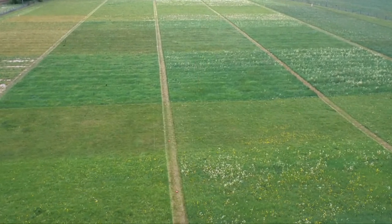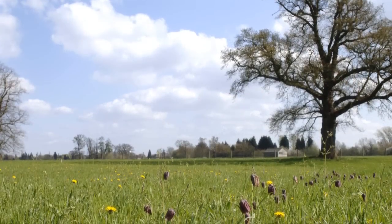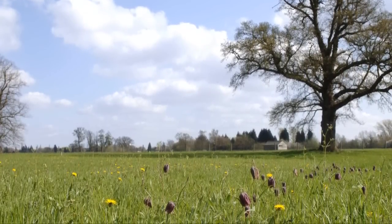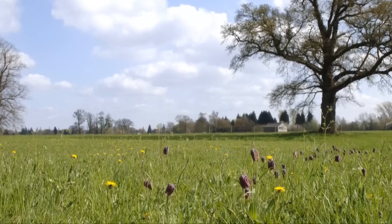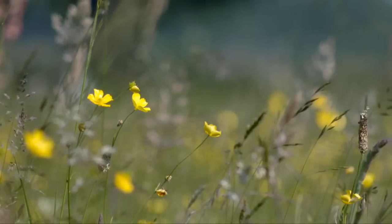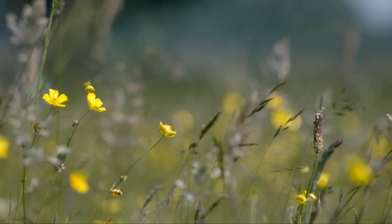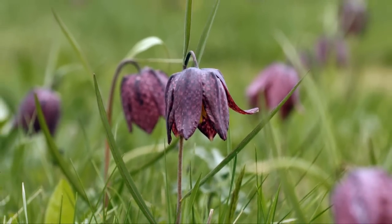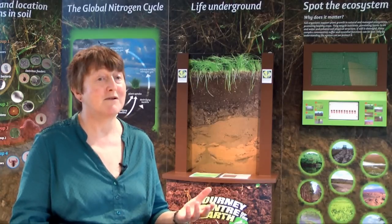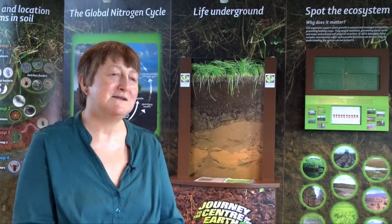Park Grass is important because the control plots have been maintained for 160 years with very good records. We know there have been no inputs — no animals grazed on them, no fertiliser added. We know what the temperature, rainfall, and sunshine has been, and which plants have been growing in this natural mixed grassland. So we have extremely good records of this site. People working around the world in different soils will be able to compare their soils to the Park Grass metagenome, and this study should help us monitor changes in the future.